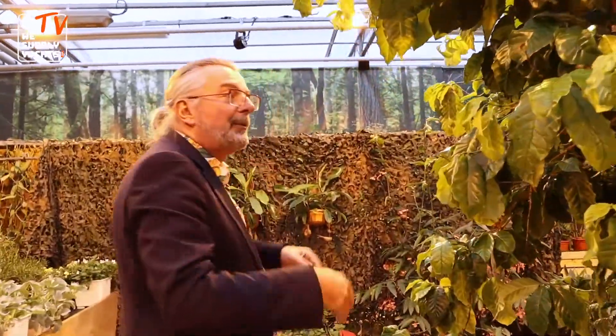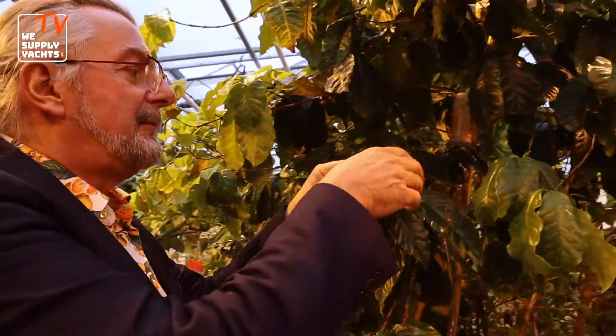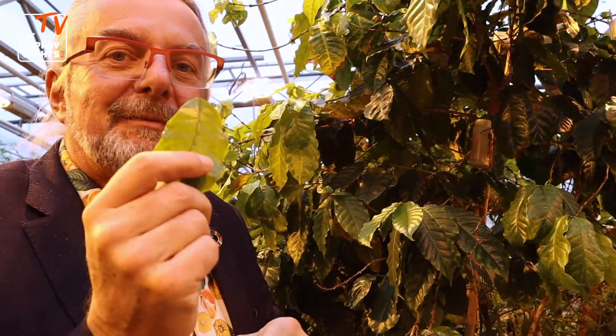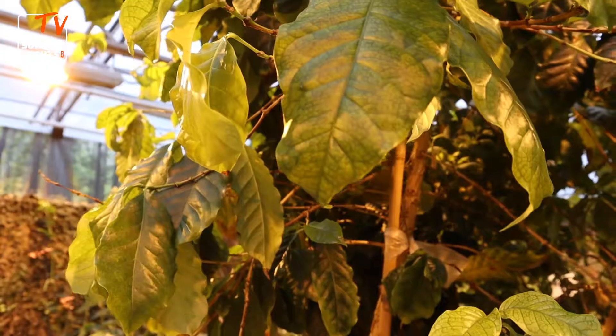Sometimes we have just one. This is a coffee tree. Do you know you can make fantastic tea from coffee leaves? So then you have a coffee tea. Is that a word? No, but you can make tea from coffee.